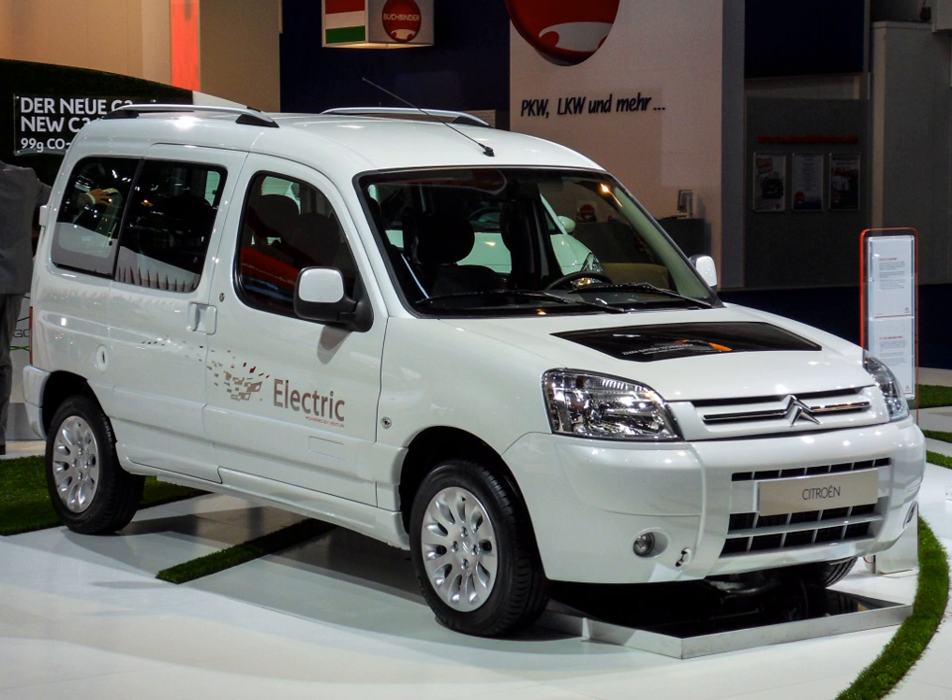The Citroën Berlingo Electrique is a battery-powered version of the Berlingo range of vans. It has a 162-volt SAFT NiCd battery, a 28-kilowatt Leroy Somer electric motor, and a maximum speed of 95 kilometers per hour (59 miles per hour), with a maximum range of 95 kilometers (59 miles) in typical driving. It is used by the French Postal Service and replaces the C-15 Electrique.